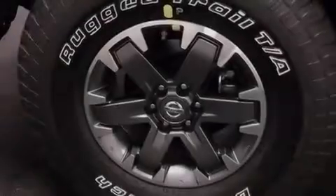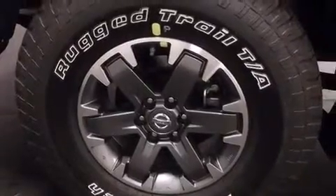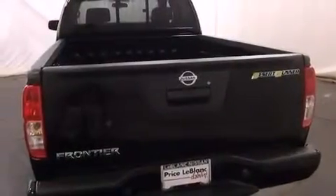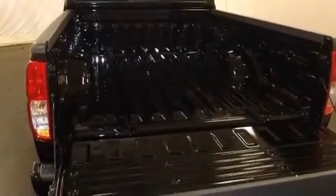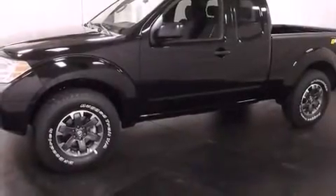All of the following features are included: a double wishbone independent front suspension, cruise control, steering wheel controls, 12-volt power outlets, an engine immobilizer theft deterrent system, prime fog lights, tinted glass, keyless entry, and a limited slip differential.